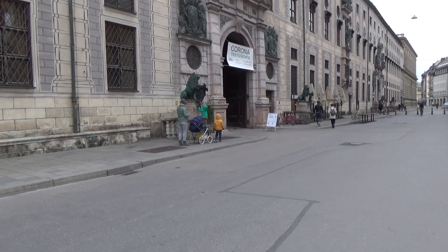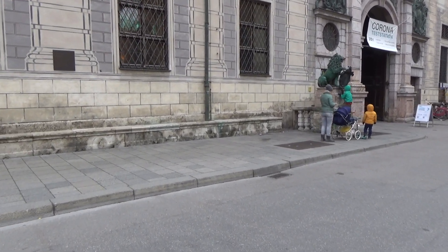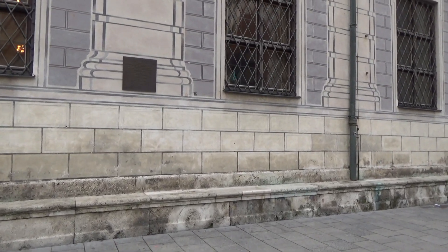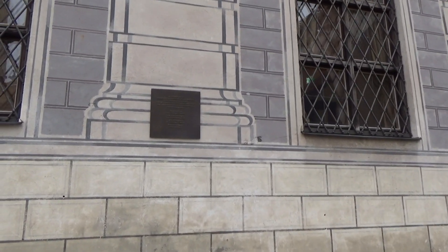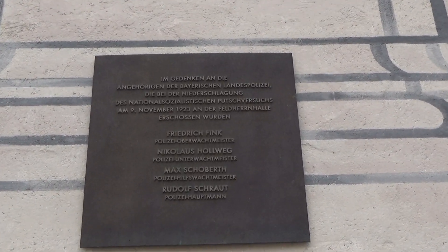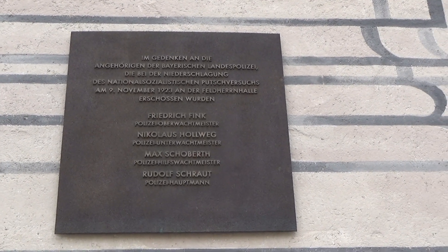I'm interested in how public history was memorialized or not, and the only other marker we have here is to the four police officers who died stopping the Nazis. Kind of a discreet plaque, easily missed.